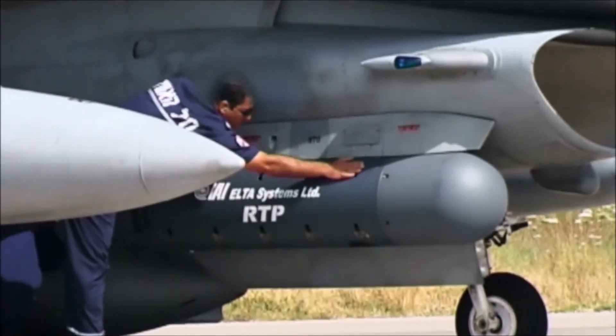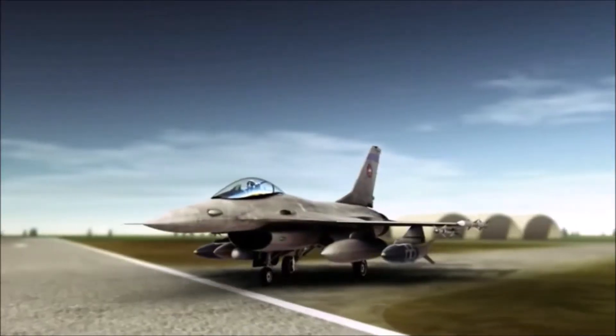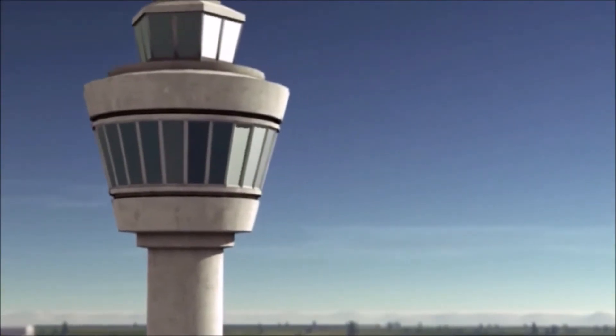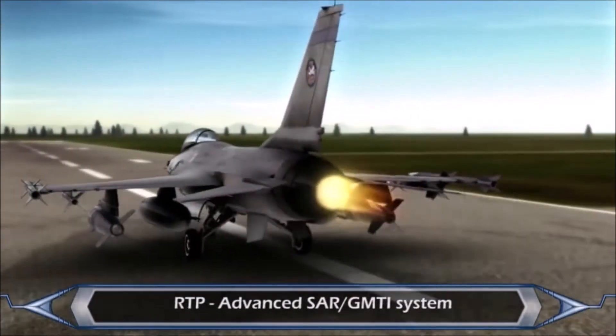The RTP is fully operational in the Israeli Air Force. Tiger 1, permission to line up runway 29er. Tiger, line up is approved. Ready for departure. Clear to take off runway 29er.